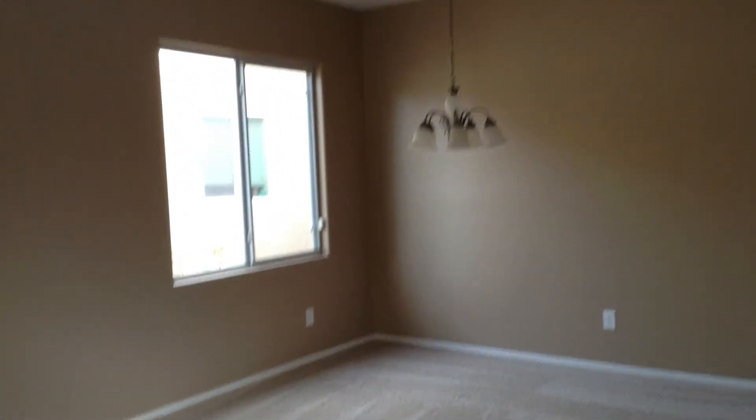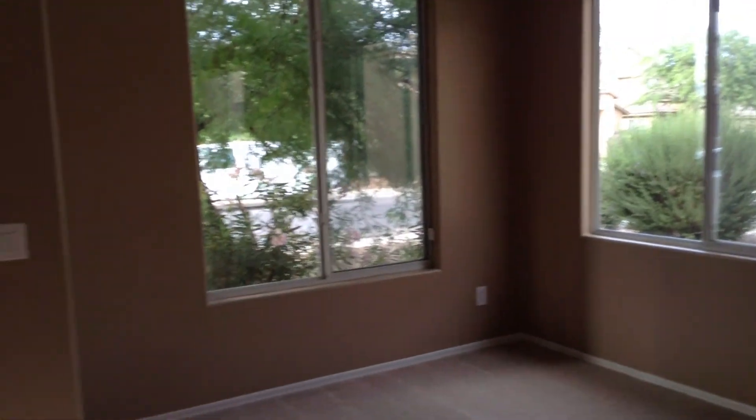Look at that little tile in the entry here. And you have all new carpet. That's looking out the front door.